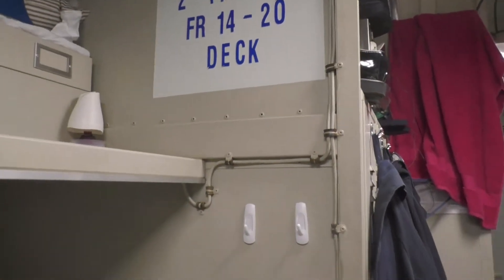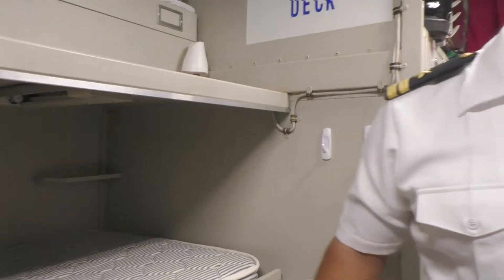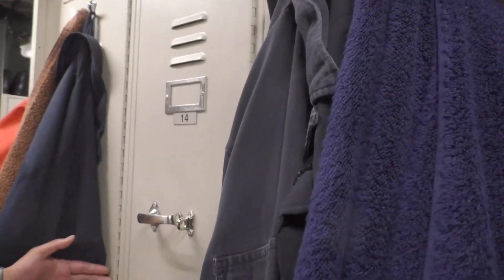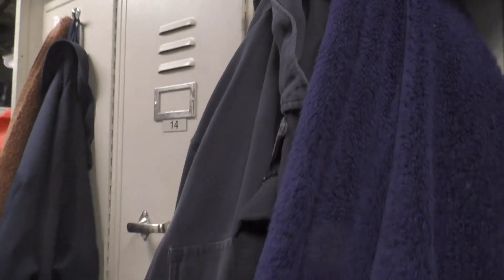So do you get a locker too? Yes. And a locker as well — just your standard locker, like a gym-size locker.